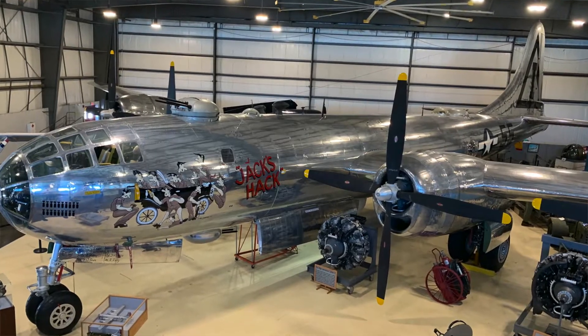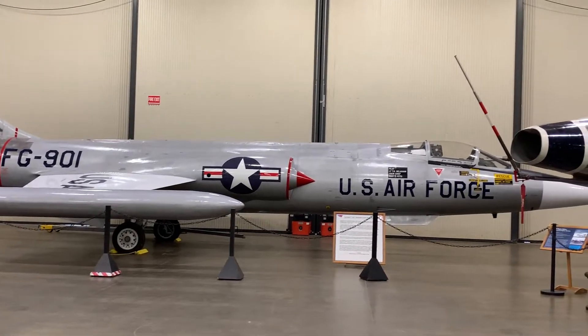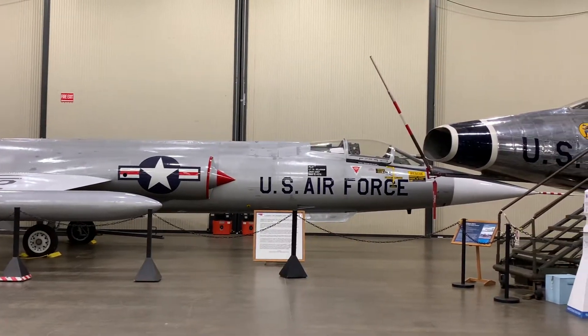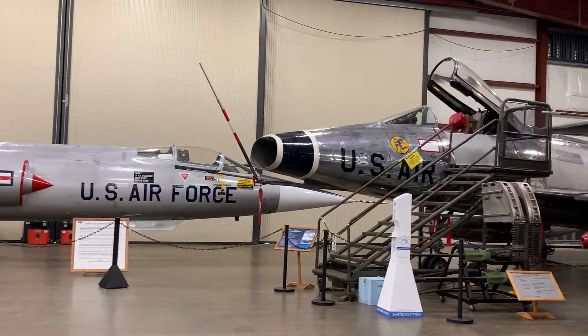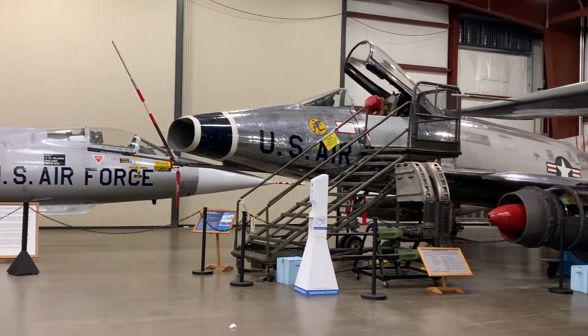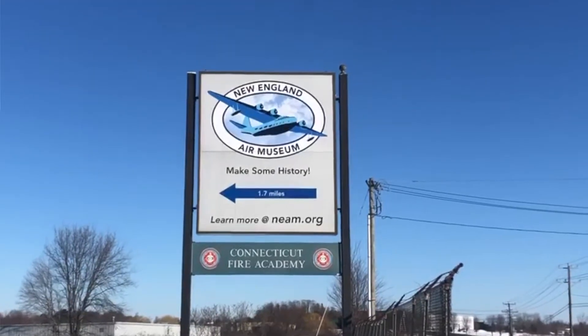Think about older generations — people in assisted living facilities. If they're mobile enough, they can come and get out of that locked-in situation. We could fly them to Las Vegas or up to the Rocky Mountains.